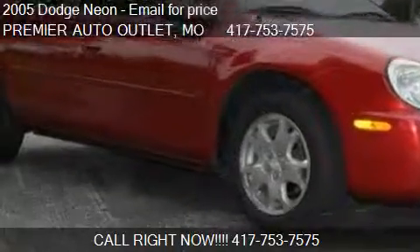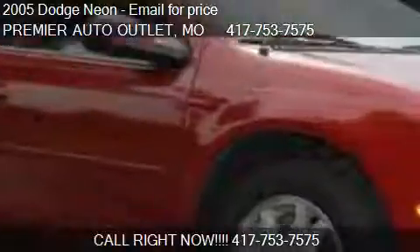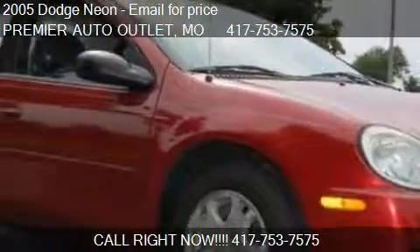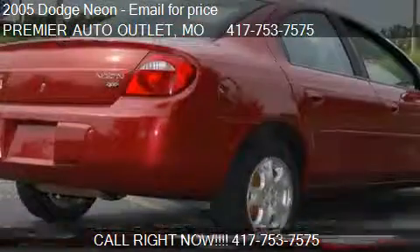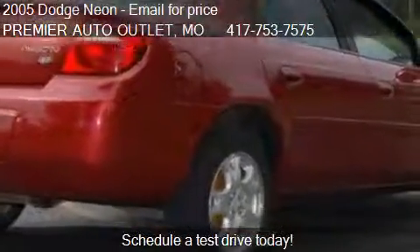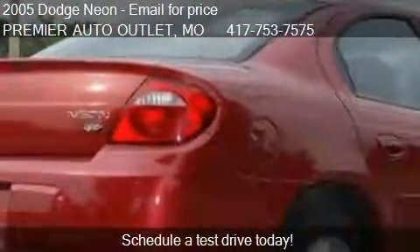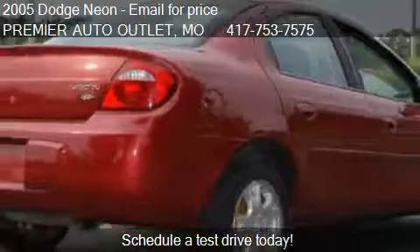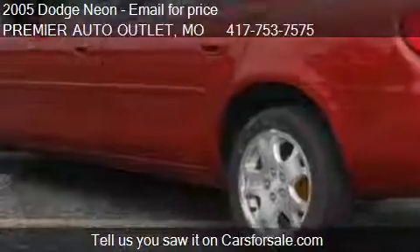This 2005 Dodge Neon is offered by Premier Auto Outlet. This vehicle has just over 88,385 miles and could be yours today. Please contact us at 417-753-7575 for pricing details.